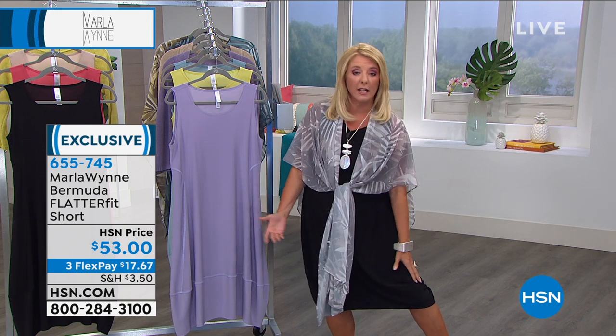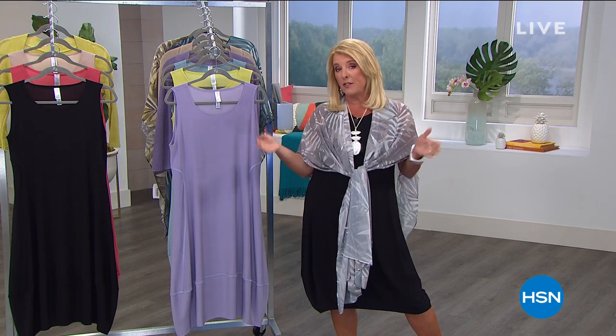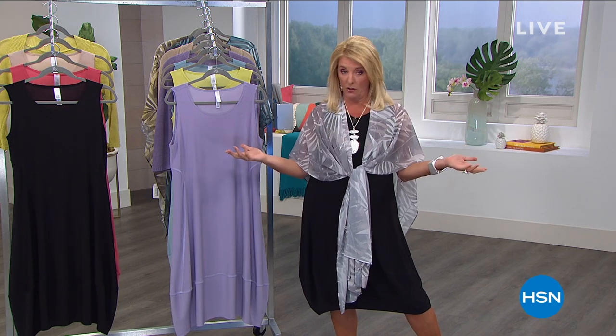For the first and only time all year long, we will have her famous Bermudas coming up. If you love the idea of wearing a really comfortable, great-fitting dressier short, start on those Bermudas early because I believe they will sell out within our two hours — it's the only time you can get them. When they're gone, they're gone until next year.